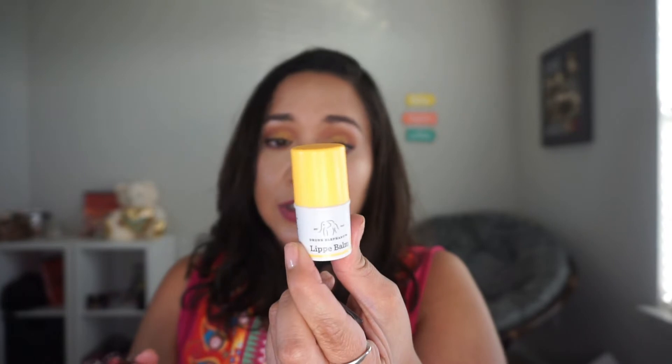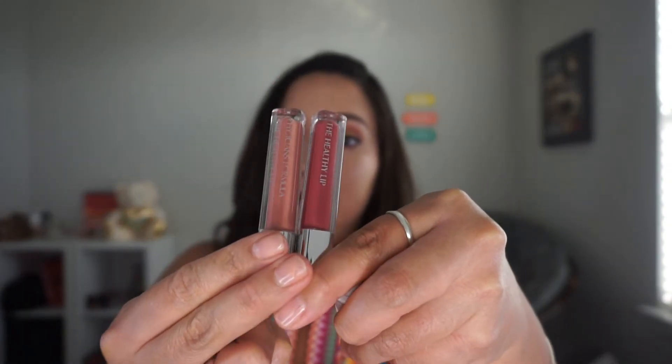For lip products — I always forget to put lip products on, which is crazy — I'm bringing my Fenty Beauty Gloss Balm in Fenty Glow, which is super hydrating and always with me. I'm also bringing the Lippy Balm by Drunk Elephant, two Physician's Formula Healthy Lips in the shades Berry Healthy and All Natural Nude, giving me a nude and a mauve option. And if I want to be a little extra, I have a sample of a Sephora Cream Lip Stain in a bright red for a bold lip option.